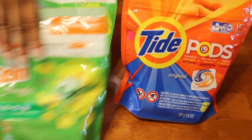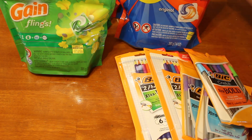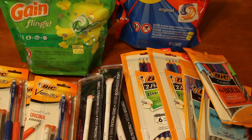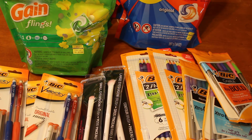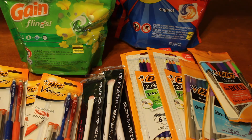That was pretty much it for my haul today. I think I did pretty good — three Gain flings, two Tide pods, pencils, pens, four makeup brushes, and eight mechanical pencils. Not bad at all for my first coupon haul. I'm going to spend the rest of my evening finishing clipping coupons from Red Plum and organizing everything into my binder, getting ready for next week. See you next Sunday with another haul — keep watching, rate, comment, and subscribe, and tell your friends. Thank you so much, bye!